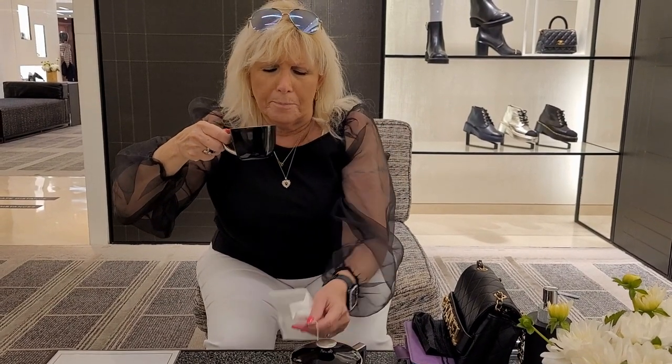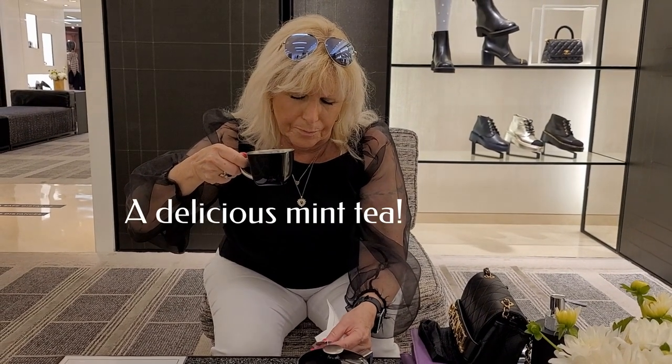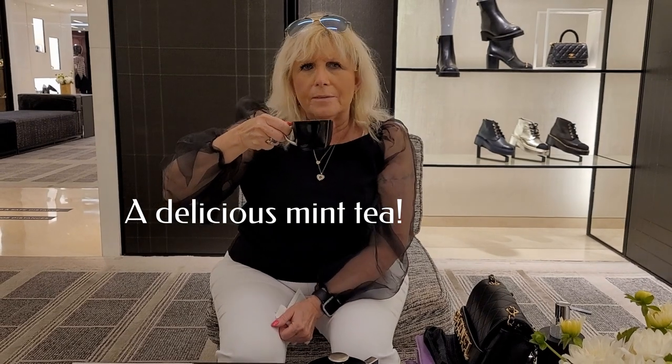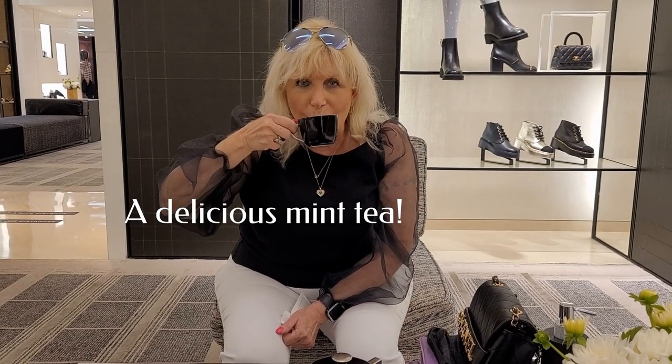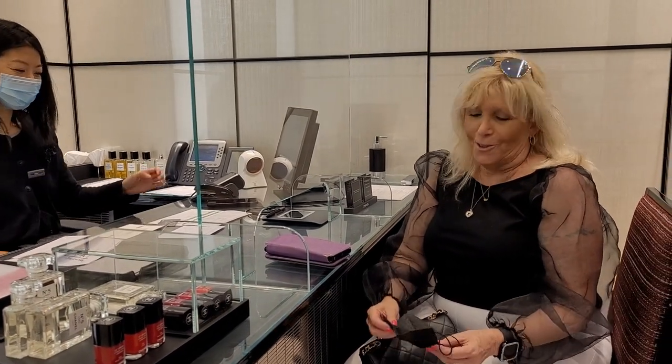How is the tea here? Very lovely. It's like a mint — it's a mint tea, it's delicious. Is this a smile for your birthday? It's an early birthday!